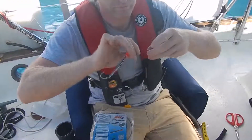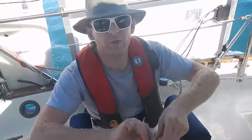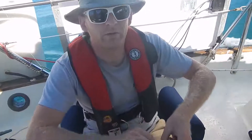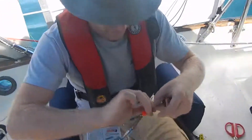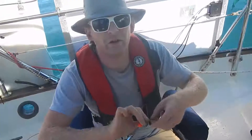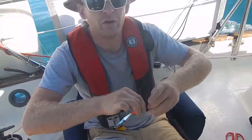We might throw out some squid teasers or a rigged ballyhoo on a skirt on a hand line as additional lures. The ballyhoo will attract mahi, kingfish — basically anything that's feeding out here will hit a ballyhoo.